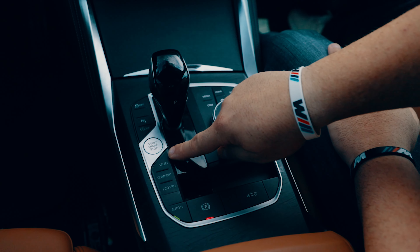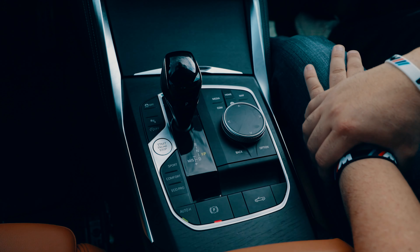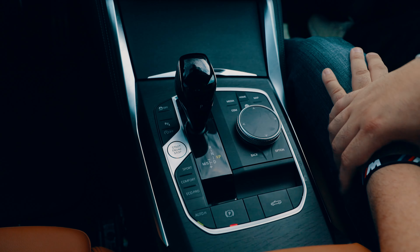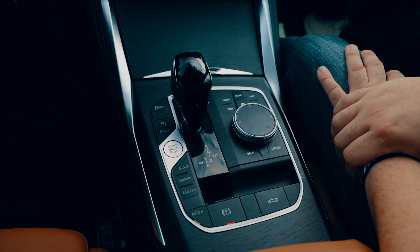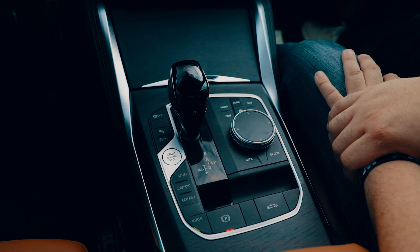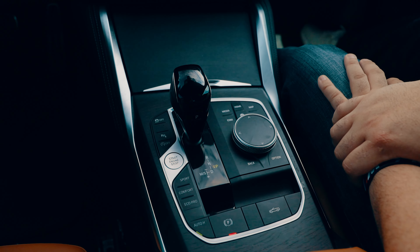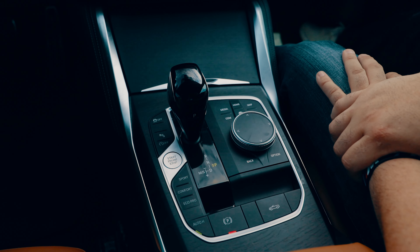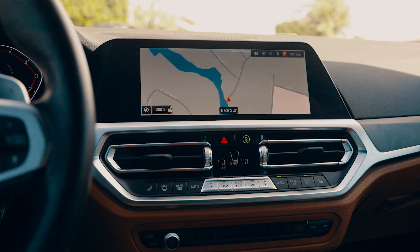Down here we have the driving modes: sport, comfort, and eco pro. Eco pro gives you the maximum amount of efficiency. Comfort is truly a comfort mode — the suspension becomes very soft. Sport mode tightens up the suspension a little bit, and the vehicle moves with more power, strength, and agility.